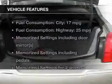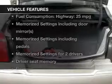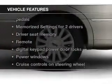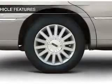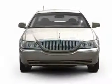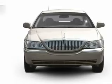The features include leather seats, heated seats, steering wheel controls, memory seats, a premium sound system, aluminum rims, auto dimming mirrors, dual temperature control, automatic climate control, and an adjustable tilt steering wheel.